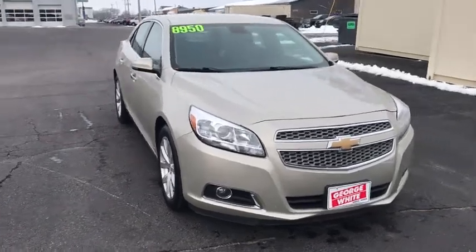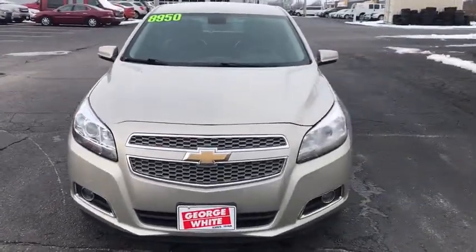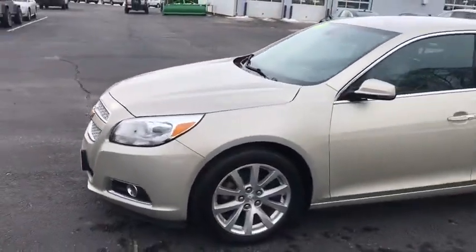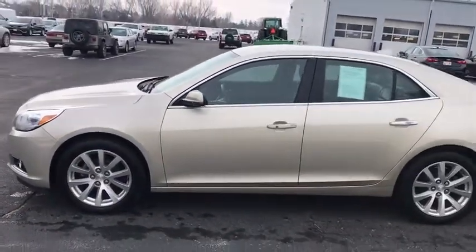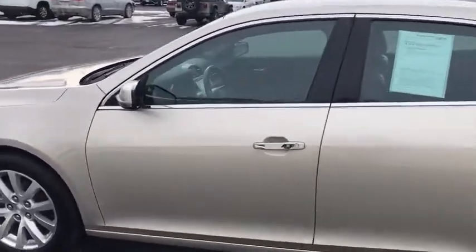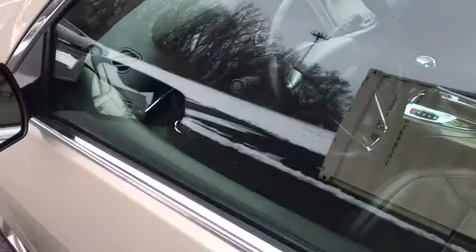Looking for the right vehicle? Check out the 2013 Chevrolet Malibu, a combination of performance and fuel economy. The Malibu is a great commuting car. This vehicle has less than 125,000 miles. Here are some of this vehicle's great options.